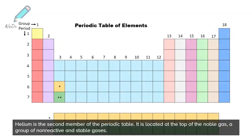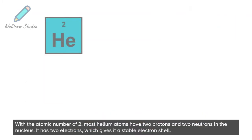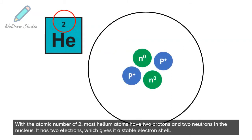Helium is the second member of the periodic table. It is located at the top of the noble gas group, a group of non-reactive and stable gases. With the atomic number of two, most helium atoms have two protons and two neutrons in the nucleus. It has two electrons, which gives it a stable electron shell.